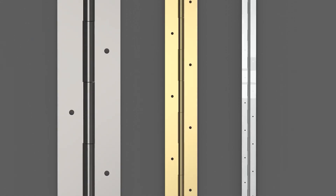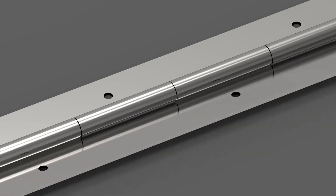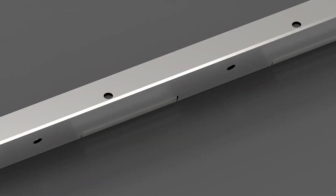Piano hinges are commonly made of steel and are longer than other types of hinges. Unlike other hinges, which offer a more narrow angle of rotation, continuous hinges are able to open 270 degrees. They are commonly found on oversized doors that are taller or wider than normal.